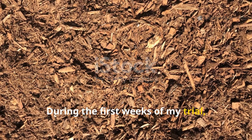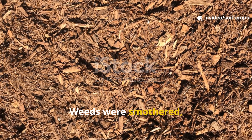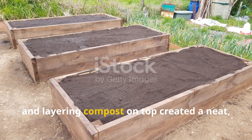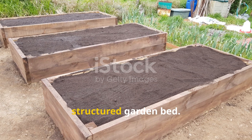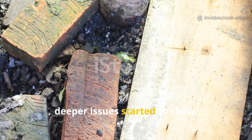During the first weeks of my trial, cardboard did exactly what it promised. Weeds were smothered, the soil underneath stayed dark and moist, and layering compost on top created a neat, structured garden bed. But as the months went by, deeper issues started to show.